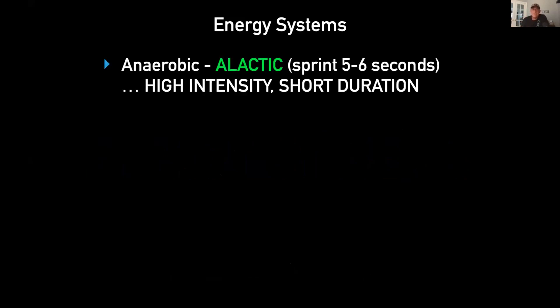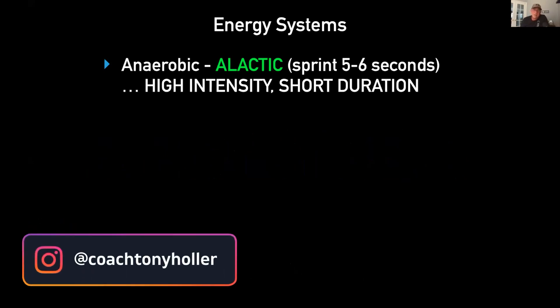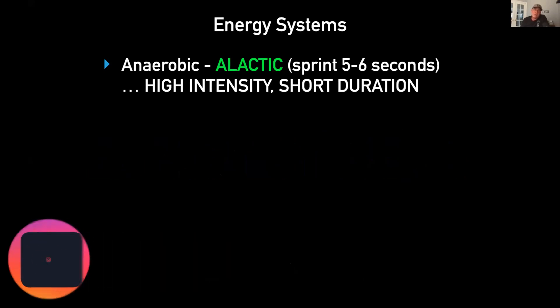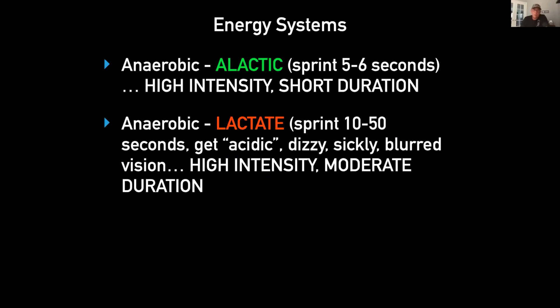Let's talk about energy systems. I'm a former chemistry teacher so I won't get in the weeds too much. Football is all anaerobic — it's the alactic system. That's where we do something really intense for five or six seconds. It's high intensity, short duration. Remember that, because that's where you really want to stay when you're training football players.